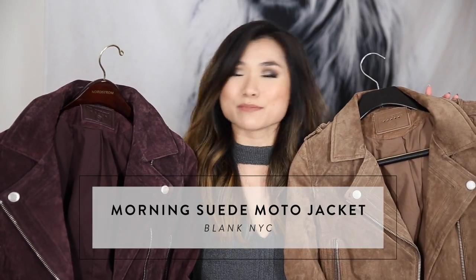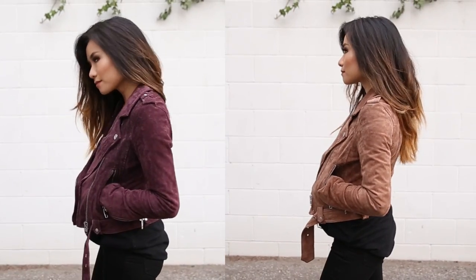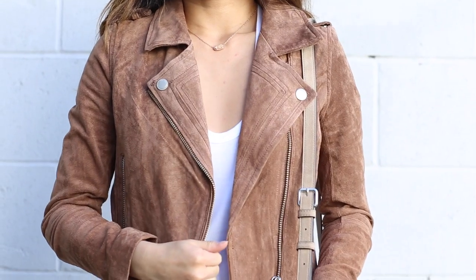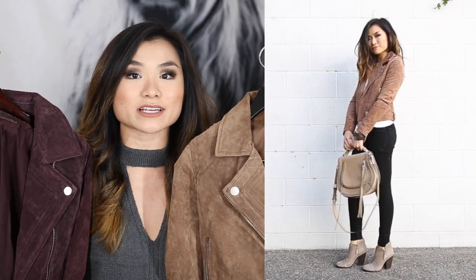Monthly favorite number twelve — you can probably guess — yes, my Blank NYC morning suede jackets have been my best companion this fall season. You've seen them in multiple lookbooks. A lot of suede leather motorcycle jackets cost hundreds of dollars, but this one has been so popular they just released it in many new colors. I got the burgundy one first during the Nordstrom Anniversary Sale and then bought the coffee bean one, which I wear even more often. I got the sale one for $120 and the regular price one for $188 — one of my all-time favorite jackets.